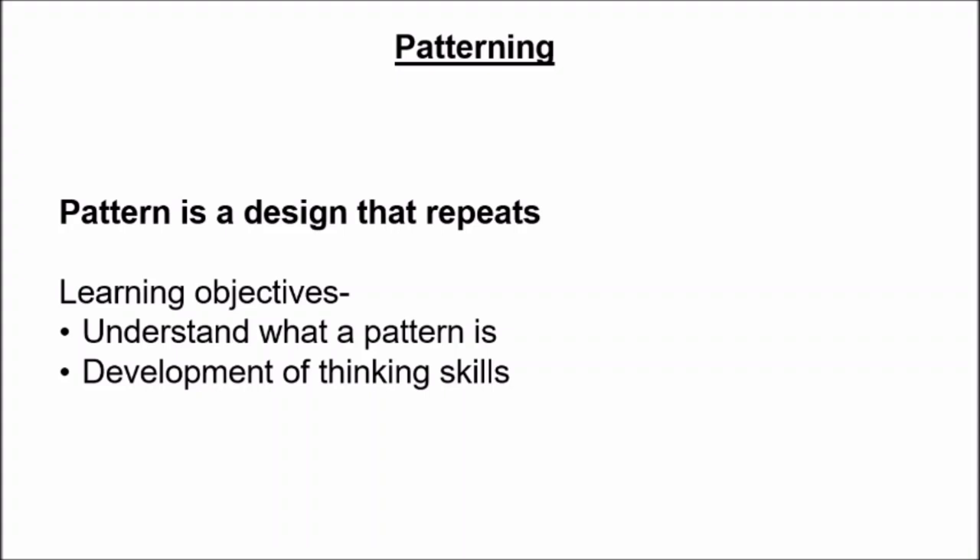Today you will understand what a pattern is, and this activity will help to develop your thinking skills. So be ready, children, to understand what a pattern is. But before that, wear your thinking cap. So let us begin.